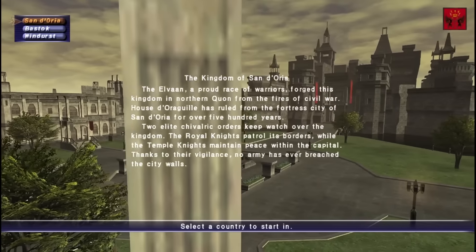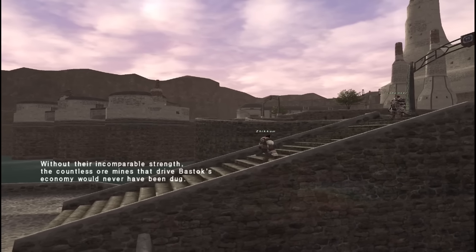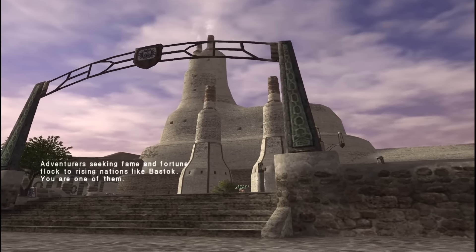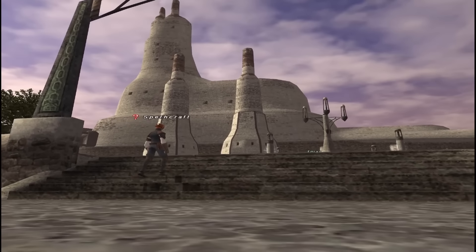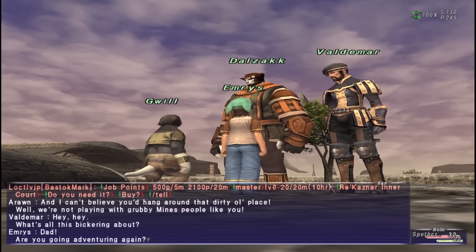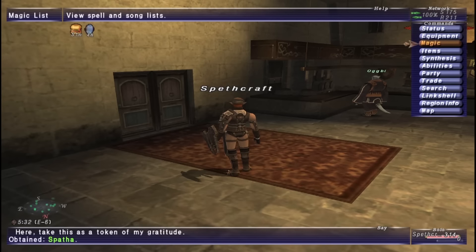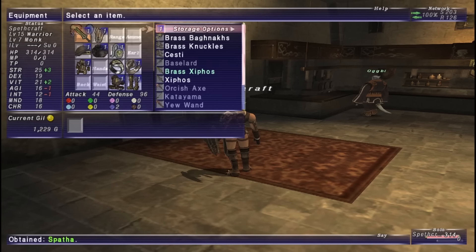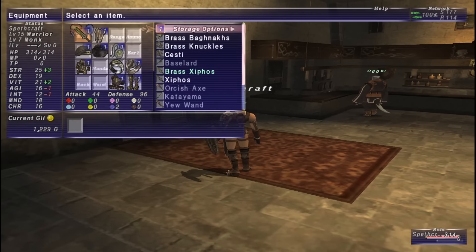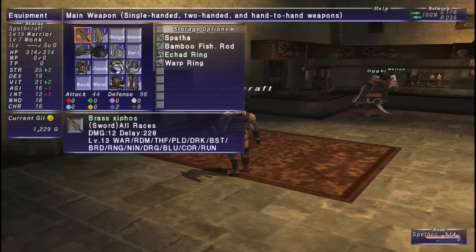You are an adventurer arriving in one of the three city states that start the game: Windurst, home of the Tarutaru and Mithra — the terrifying children race and the cat girls respectively; Bastok, home of the Humes and the Galka — humans and shark boys; and San d'Oria, home of the Elvaan, elves if you couldn't guess. The game places you down, gives you a couple lines of context about this town, points you at an NPC, gives you a ticket, and from there you're basically on your own. To give NPCs items you have to target them, open your system menu, hit the trade button to open a trade option, select a window, scroll through your item menu, select the item, and hit confirm. Congratulations — you have completed the act of giving a ticket to an NPC.